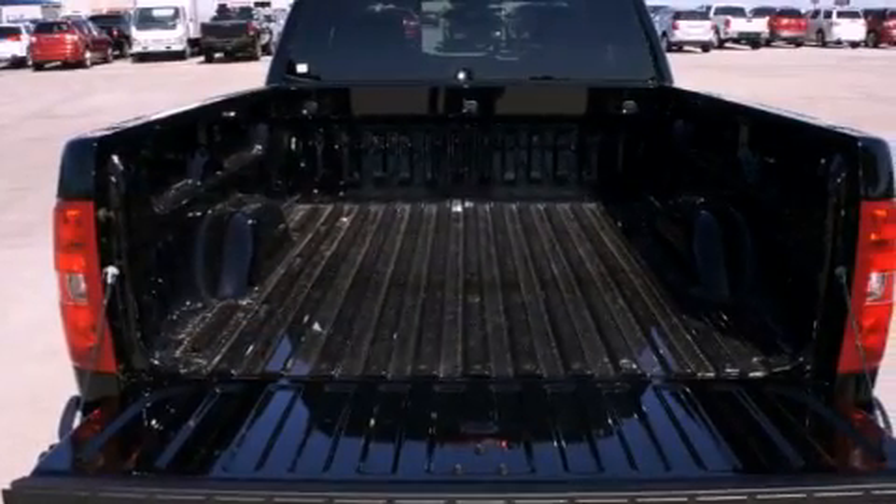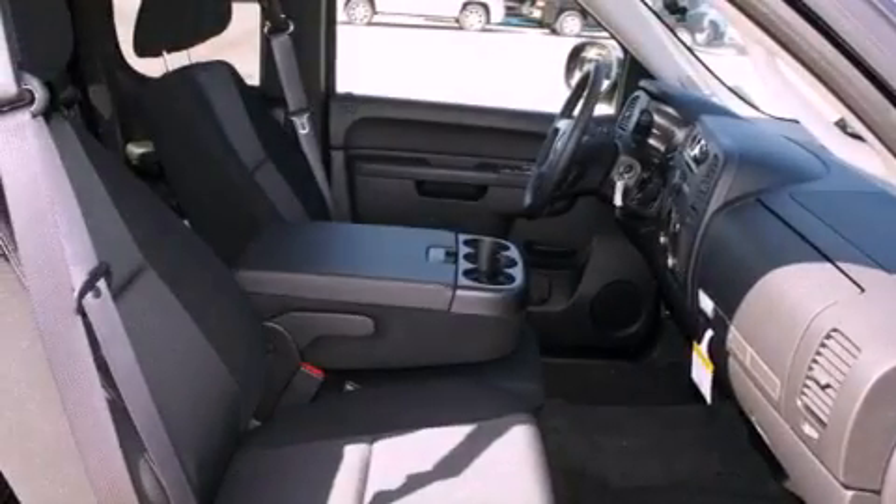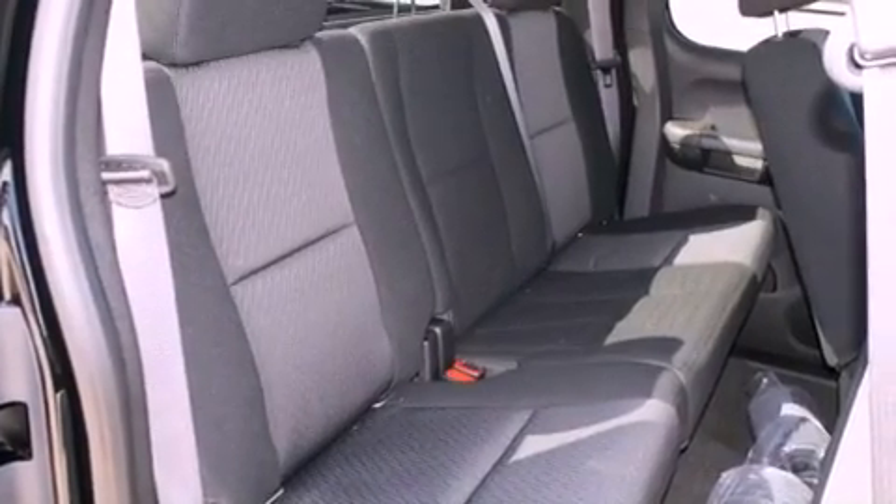Its top features include fold-down rear seats, a home-length feature, a rear window defroster, a digital information center, chrome wheels, a security system, tinted glass, a traction control system, a keyless entry system, and cruise control.